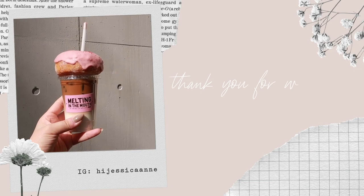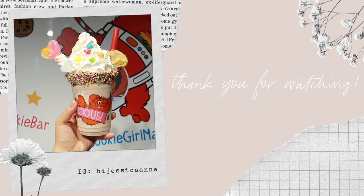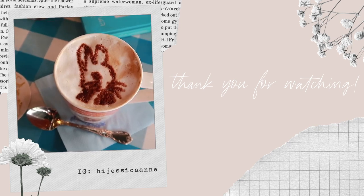So that's it for this video. I hope you enjoyed seeing some of my favourite Instagrammable cafes in Tokyo and found some ideas for your own trip. If you haven't seen part one, I'll link it in the description below. For now, thank you so much for watching, and I'll catch you next time. Bye!